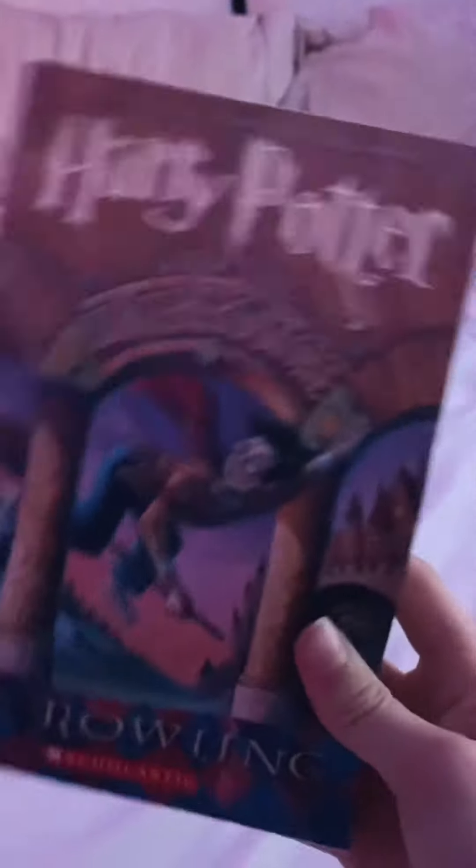My teacher gave me a Harry Potter book, the Sorcerer's Stone. Then she also gave me a Squishmallow — cute. Then she gave me a Slinky, and then she gave me Starburst — yummy.